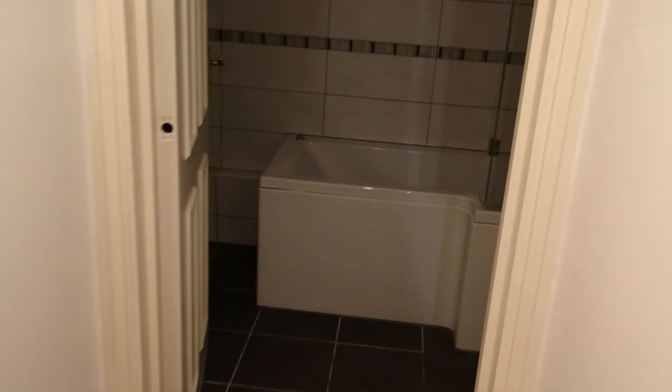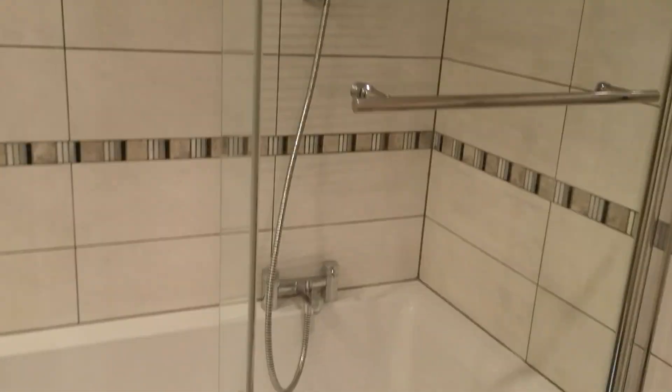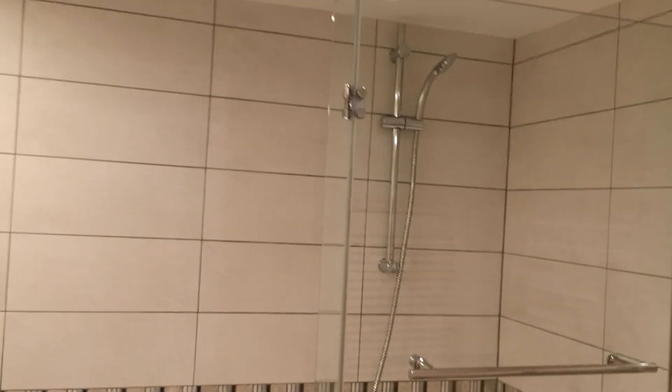On to the bathroom — bath with a shower fitting.